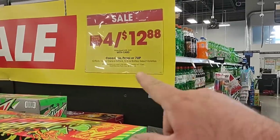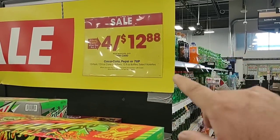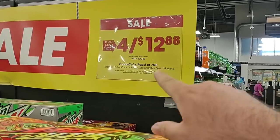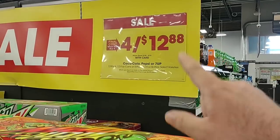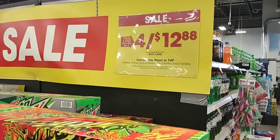This is probably the last time we're going to see a sale like this for a while — I'm not counting on July 4th sales; Memorial Day sales are usually the best. 4 for $12.88 on 12-packs of Coca-Cola, Pepsi, or 7-Up, mix and match. That is a great deal — we haven't seen this kind of deal since Christmas. I would definitely buy that up if you have a chance.